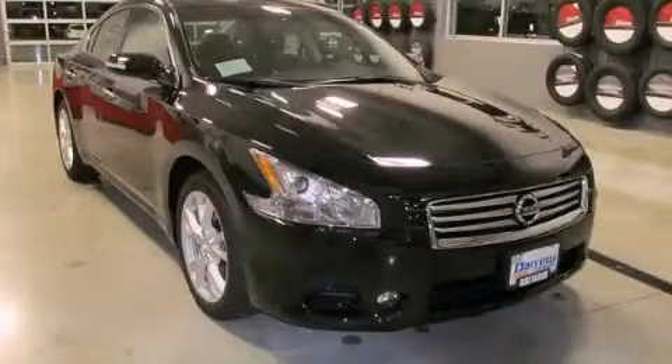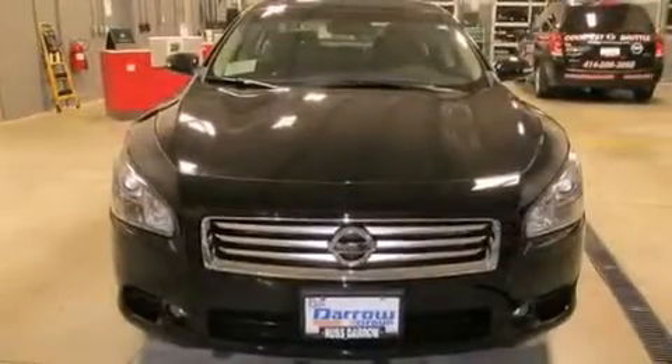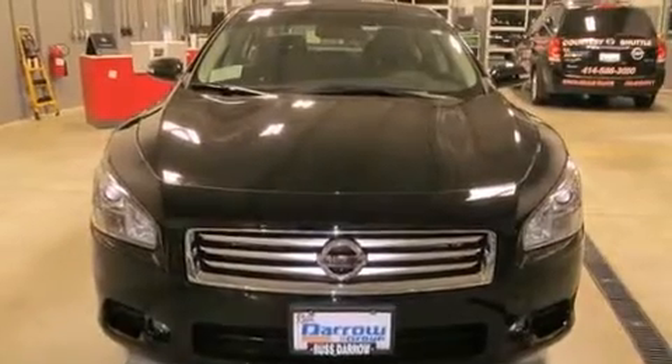This is a brand-new 2013 Nissan Maxima. It has a 3.5-liter six-cylinder engine and a continuous variable transmission.